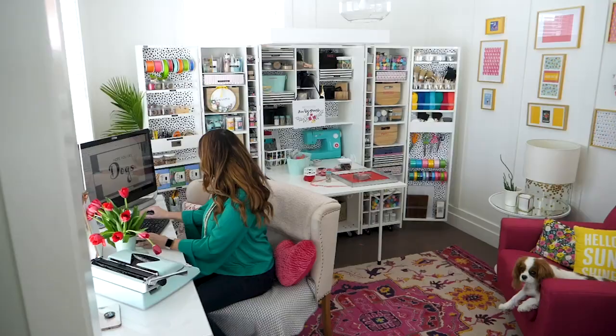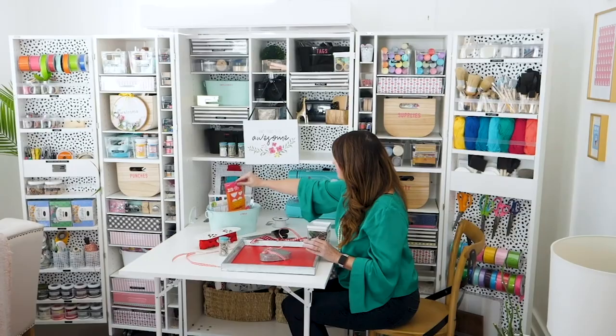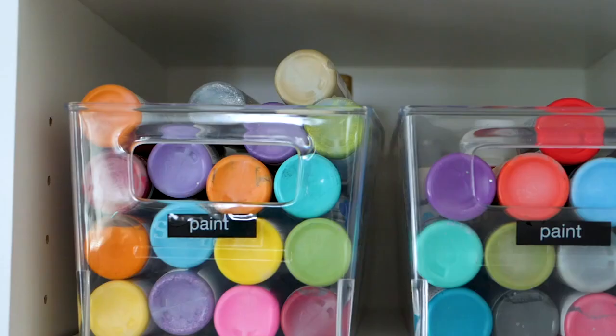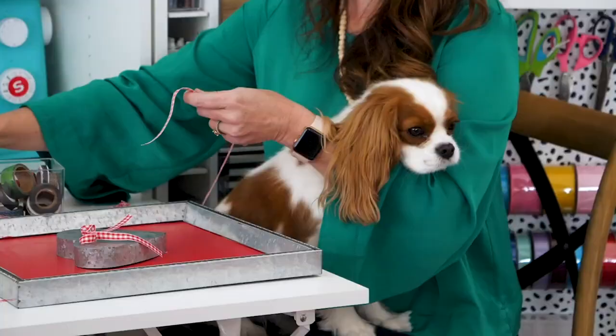I'm Jen Hadfield and Tater Tots and Jello is my blog. The dream box is like my favorite thing — I love it. It fits my life perfectly because it saves me so much time. It's so easy, I use it every day, and my kids are like, 'Oh, now we can find tape!'